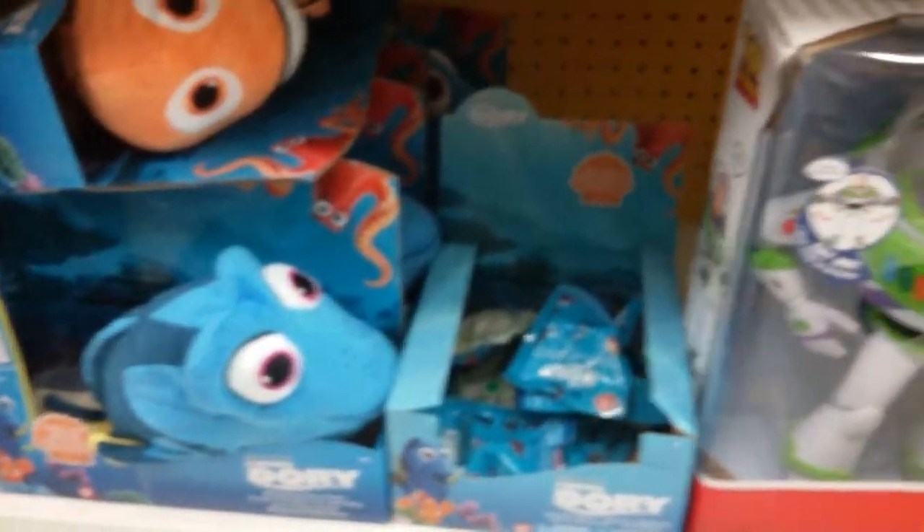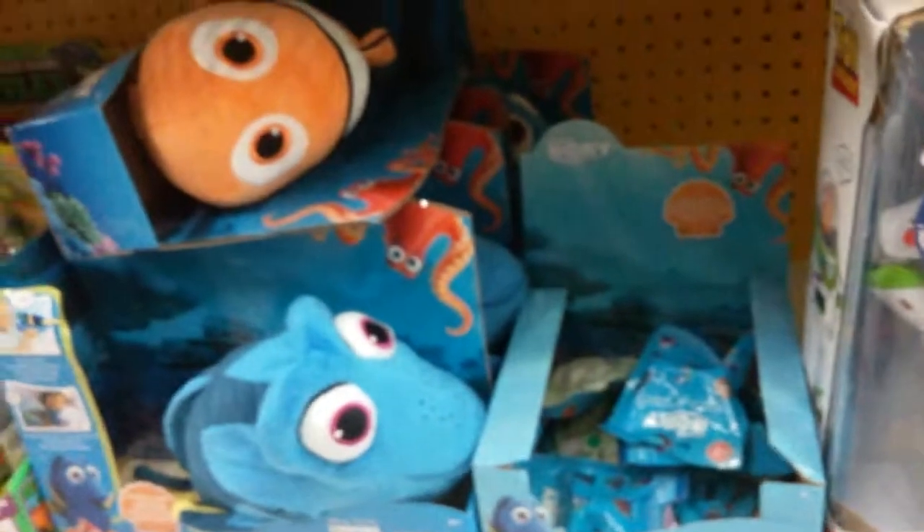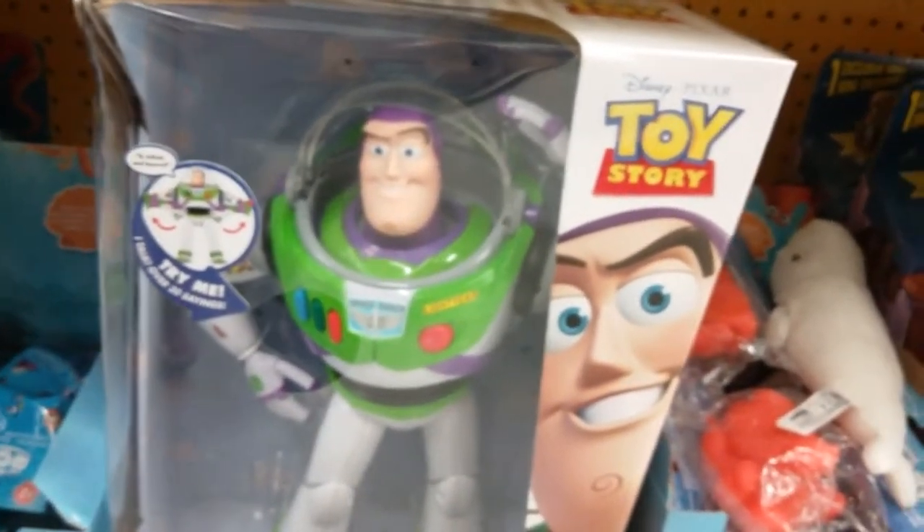What do we have here, Ruby? Is that Nemo and Dory? Look, Buzz Lightyear from Toy Story — look over here!